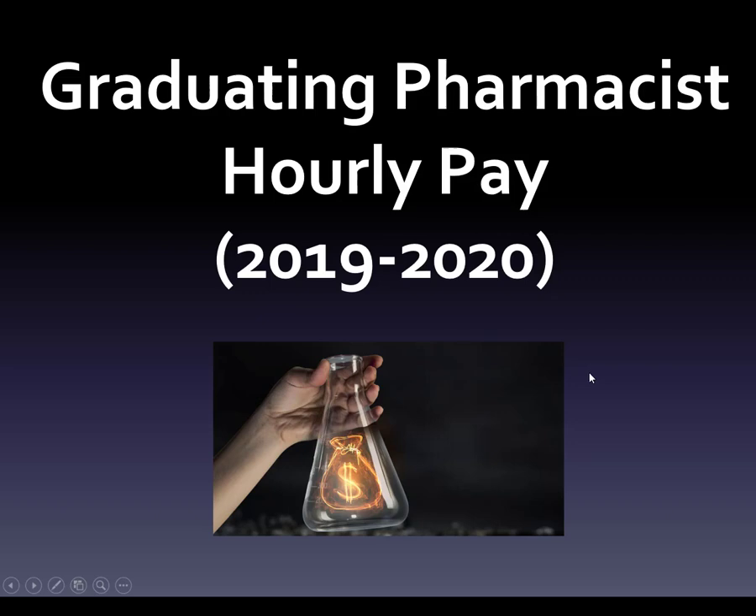I was asked to make a video on graduating pharmacist hourly pay from 2019-2020. We are just talking about recently graduated students, so we're going to talk about this and kind of how to do some math.